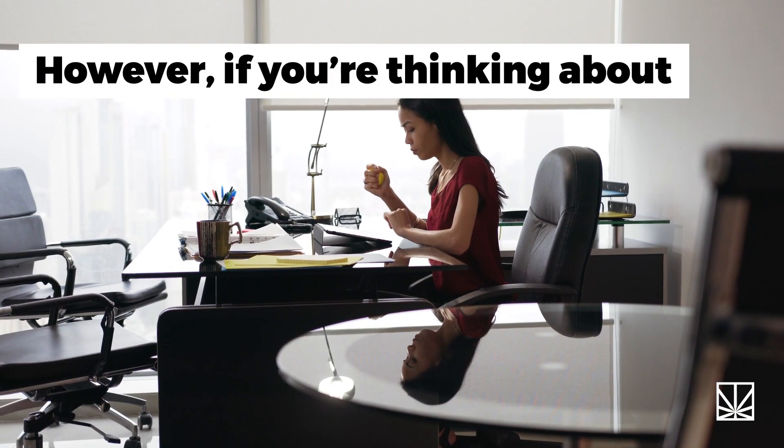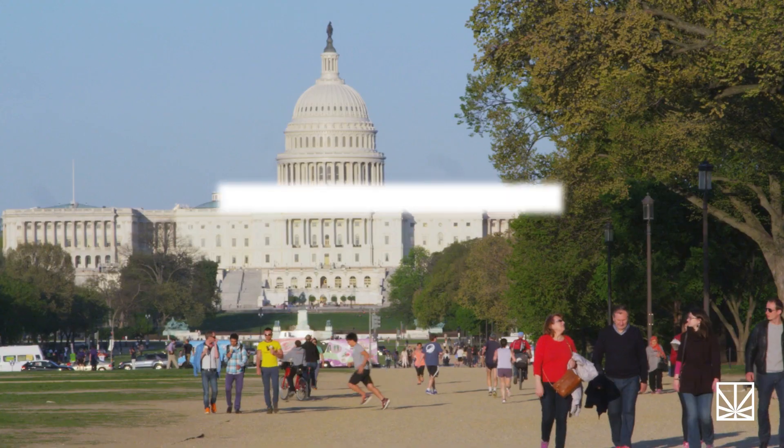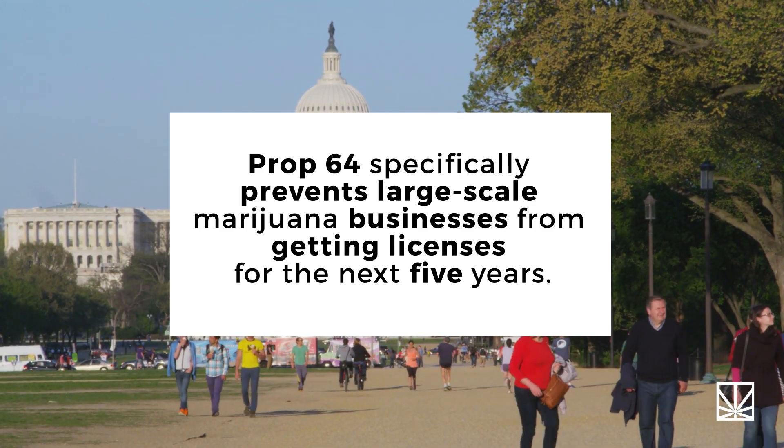However, if you're thinking about opening a giant weed operation, you may want to wait. Prop 64 specifically prevents large-scale marijuana businesses from getting licenses for the next five years.